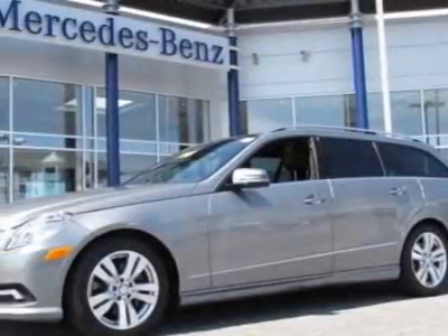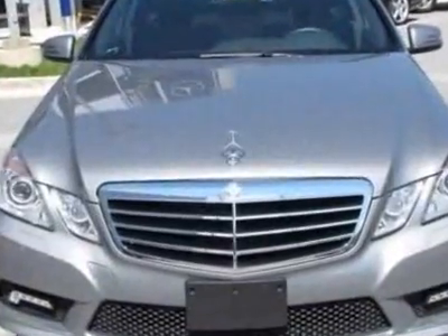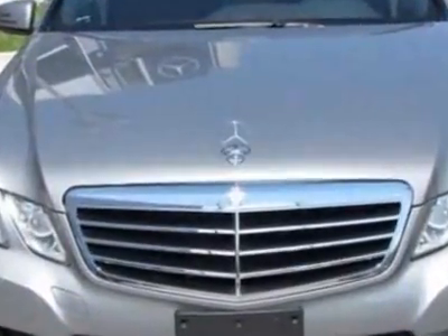Check out this certified pre-owned 2011 Mercedes-Benz E-Class. Carfax has certified this E-Class as having one owner.